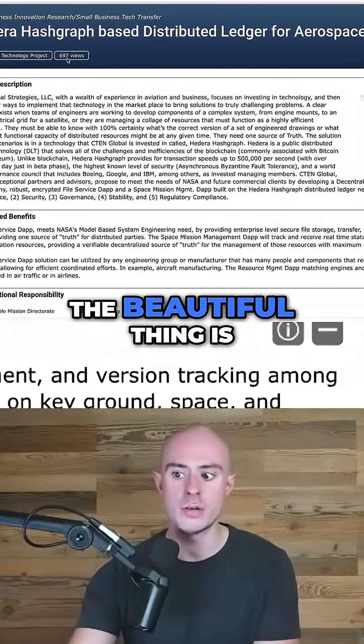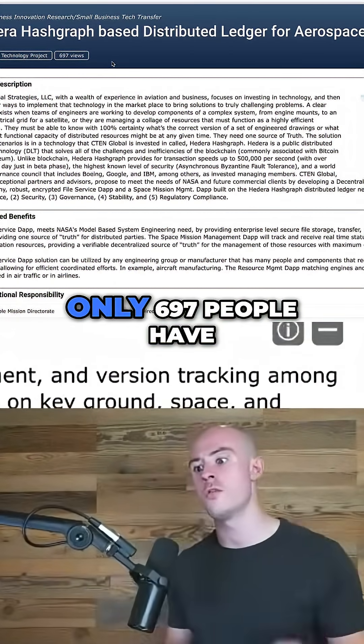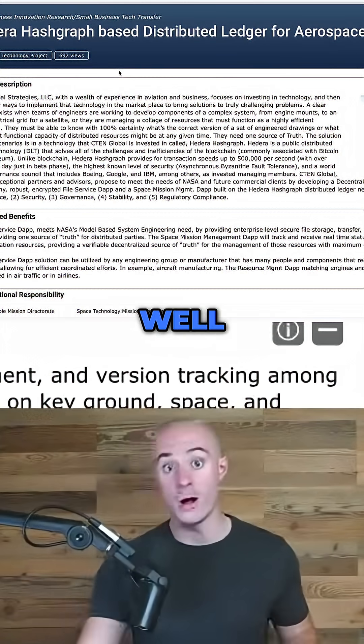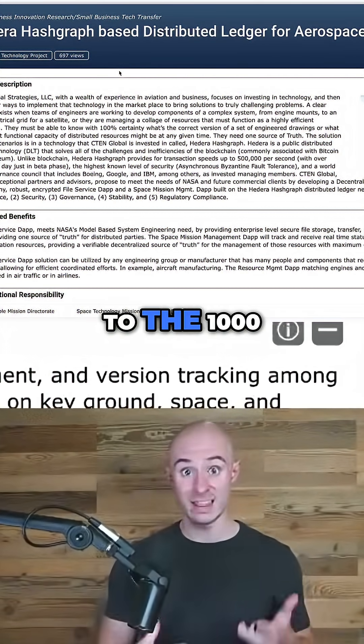And this isn't made up — this is all factual. The beautiful thing is, and this is why you subscribe to this channel, only 697 people have actually viewed this document. With this video, that's going to go to the thousands.